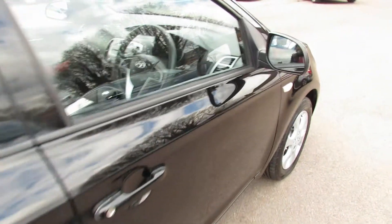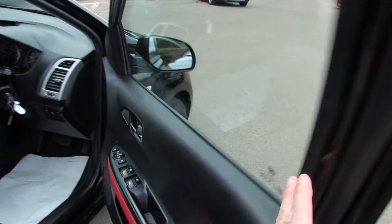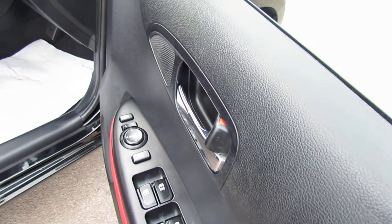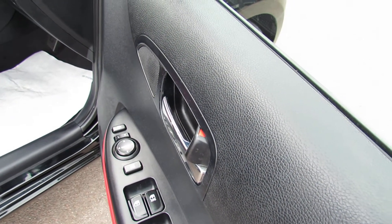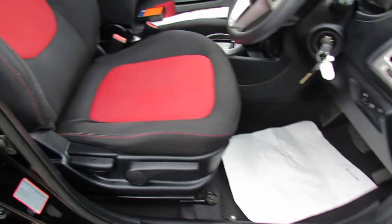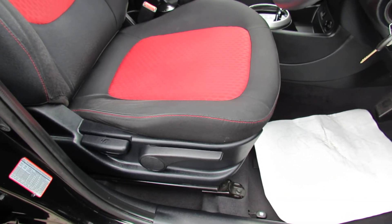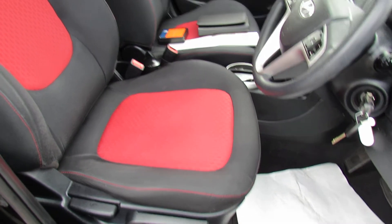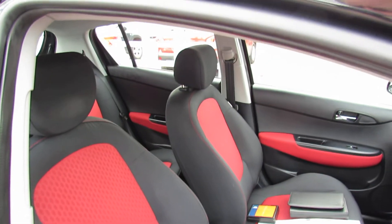Coming round into the front, we've got four electric windows on this car and they're on the driver's door there. As you can see you've got electric folding door mirrors on this vehicle. Moving on to the front seats, you've got height adjustment on the driver's seat and also height adjustment on the steering wheel as well.